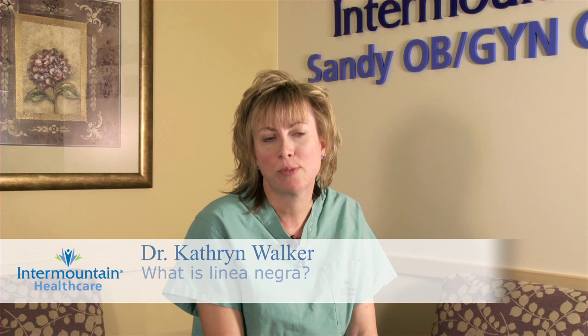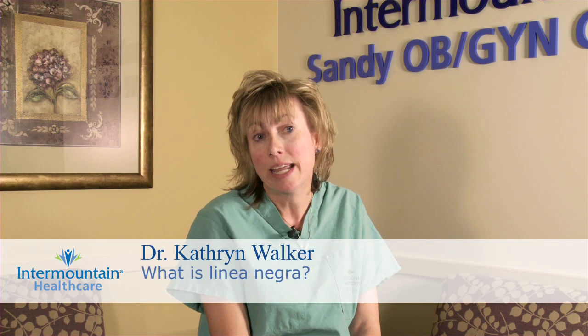A common question my patients ask me is about the linea negra. That is the pigment change that can develop around the second trimester for most ladies. It's vertical, it runs kind of the length of the abdomen, sometimes even around the belly button.